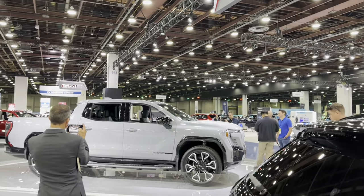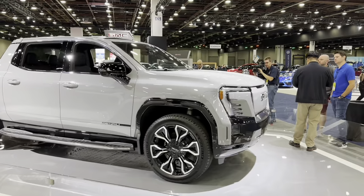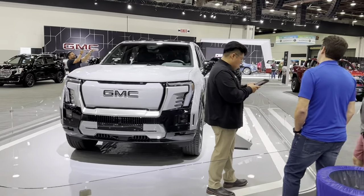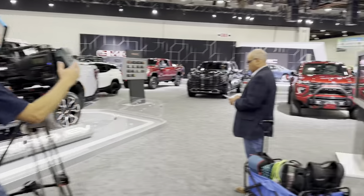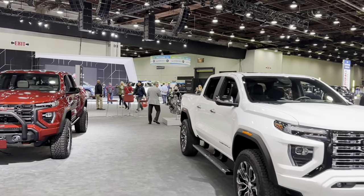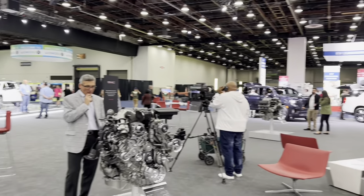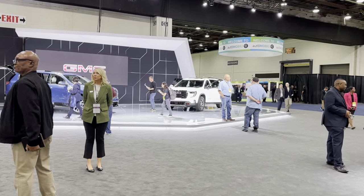GMC — here is the first electric Denali. It's still a concept, or yeah, it looks like a concept. And they presented today a new Arcadia. Here are old models, and here is the new one — new Acadia.